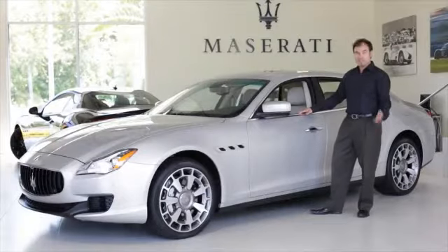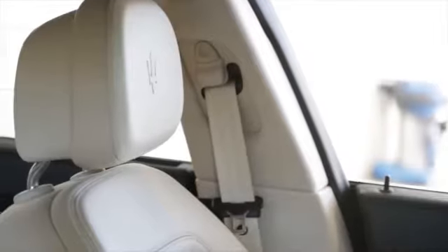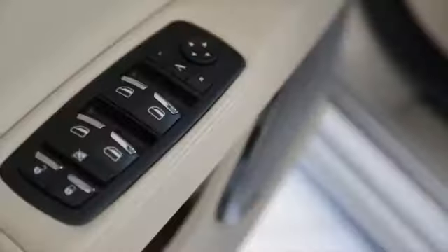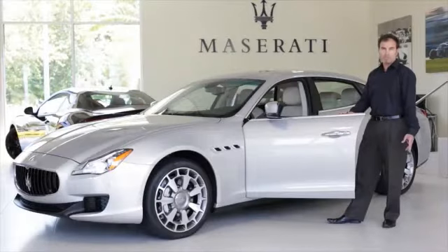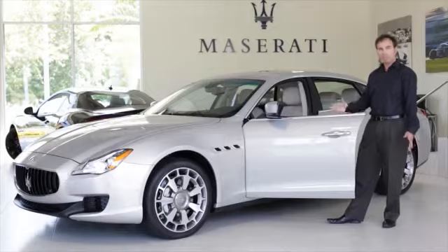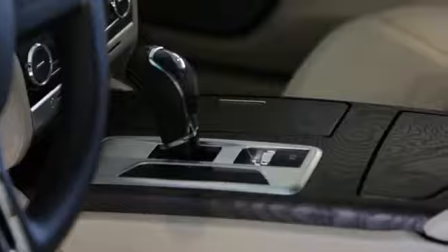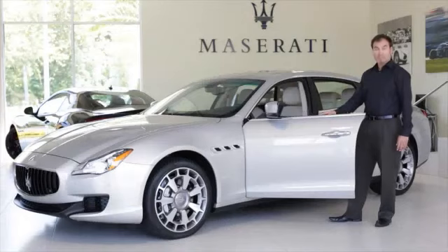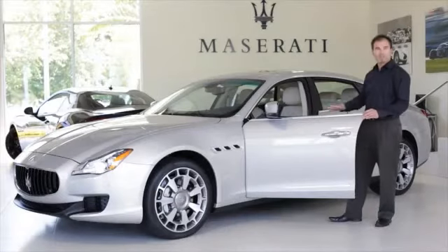Also different is the interior — let's take a peek. You have three different types of open-pore wood, which has been really popular lately. People don't like the varnished, shiny wood anymore, so now you have choices of a satin finish open-pore wood that's really unique. Along with its sleek redesign, they've also eliminated the frame going around the window, so it's a lot sleeker going in and out of the car and a lot easier.